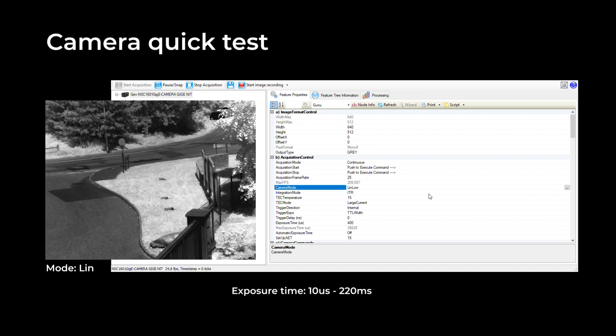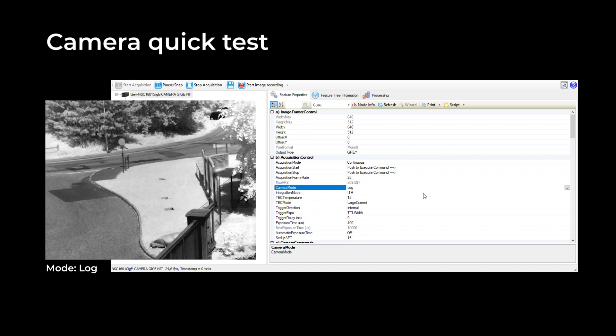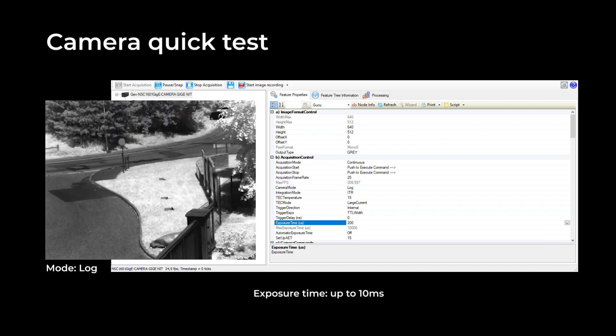And if you want to go to high dynamic range, you can select the logarithmic mode, and here you get high dynamic range images with a dynamic range up to 120 dB. Once again, you can select different exposure times. In logarithmic mode, you can go up to 10 milliseconds and you still get clear images of the scene in shortwave infrared bands.